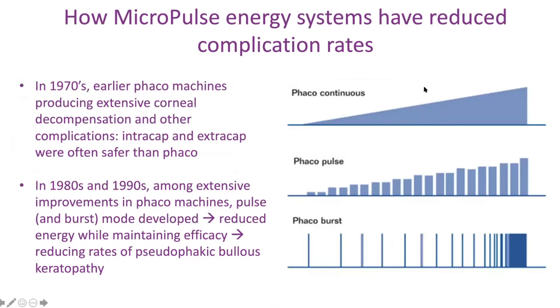How continuous wave has changed to Micropulse is a big deal. The best analogy is FACO machines. Back in the 1970s, early FACO machines produced extensive corneal decompensation and other complications. At one point, extracap and intracap were actually safer than FACO for a very dense cataract. With a sicker patient — an 85-year-old — their cornea couldn't handle it. They were going to get corneal decompensation and PKP. Even back then, 30 years ago, they realized among the many improvements to FACO machines — from the legacy units to the Infinity — was developing pulse and burst modes.